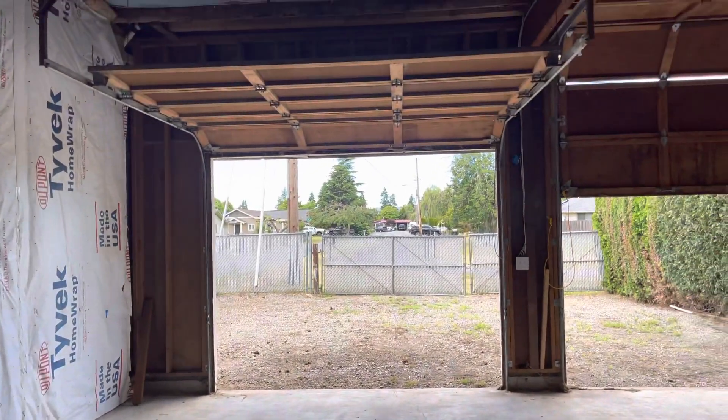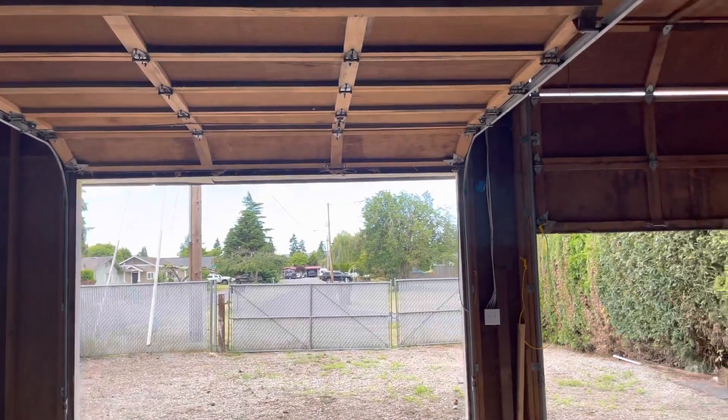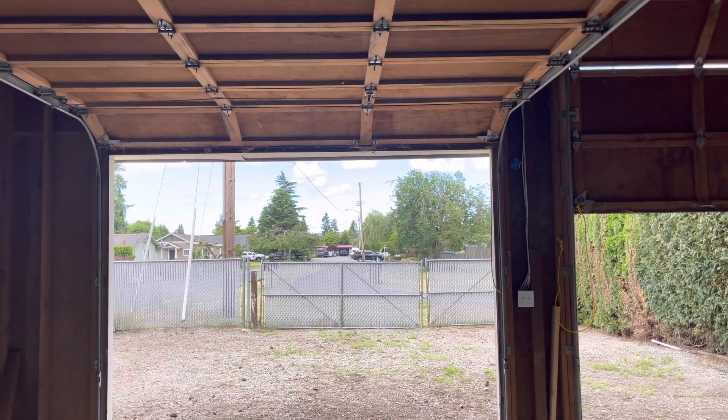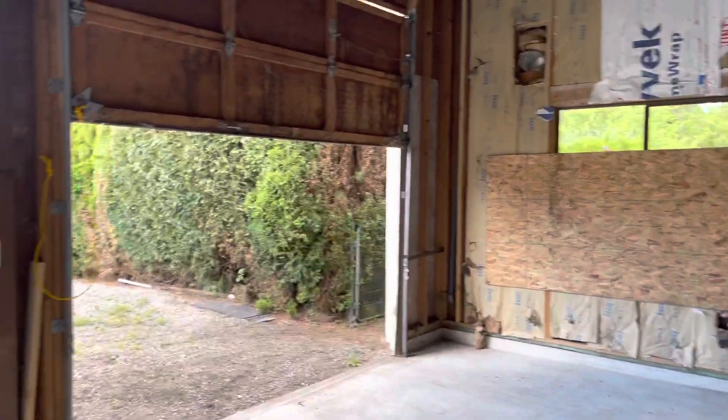Lots of potential — you just have to figure out what you want to do. The secondary garage door isn't quite as oversized as the main one, but it would still let you bring oversized vehicles through. High, high ceilings in here as well.